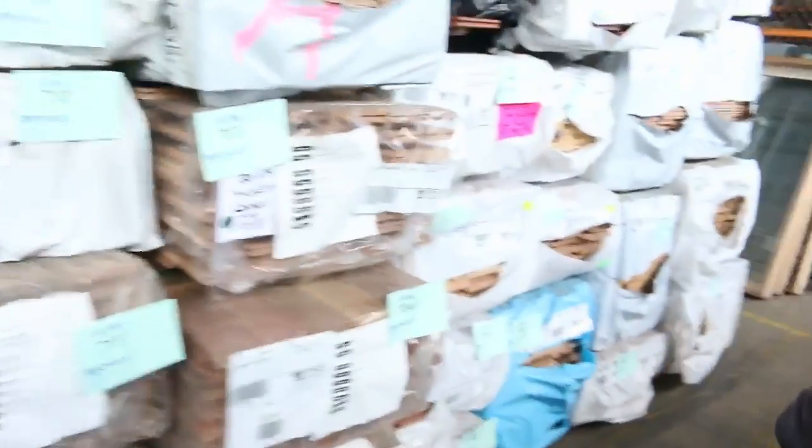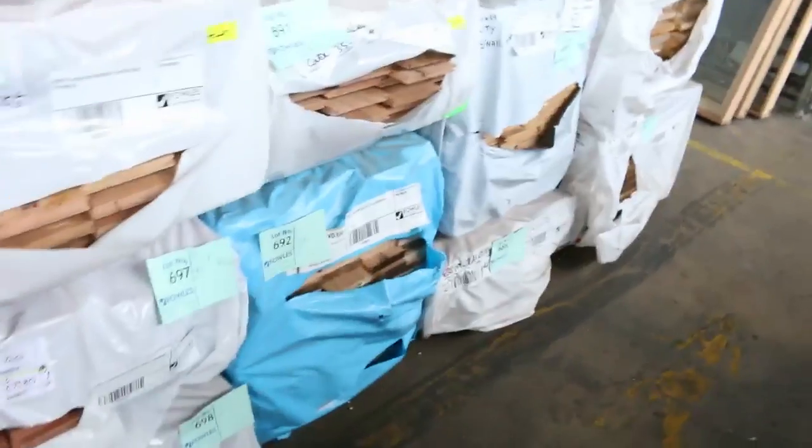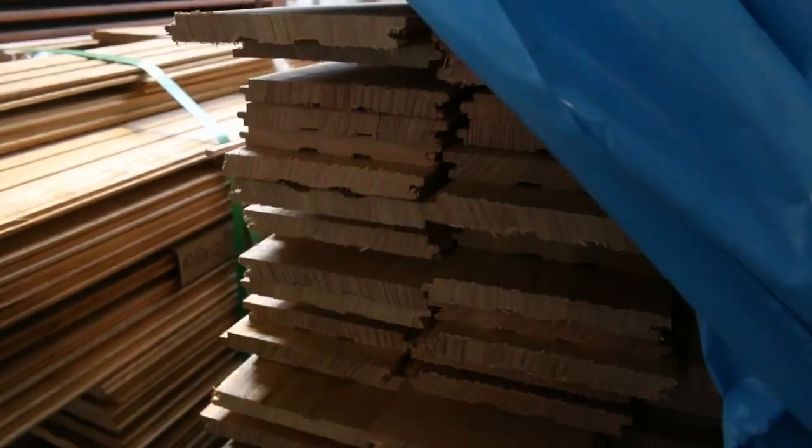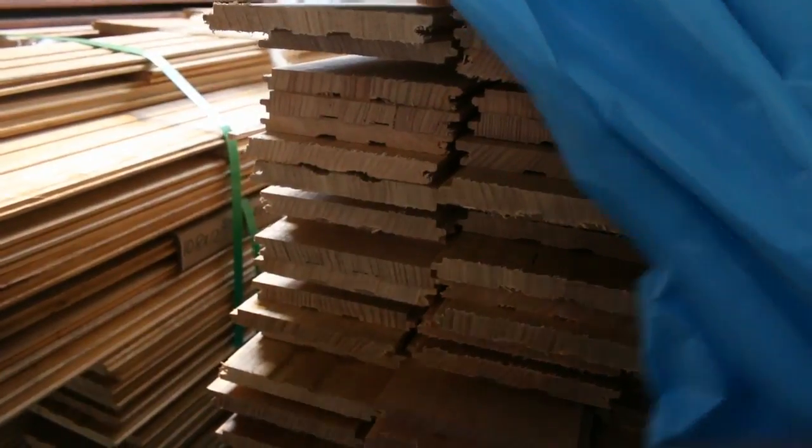A bit more Vic Ash, a bit more flooring, a bit of Tassie Oak. There's some dress 112 by 19 Tassie Oak I can see there, a bit of Vic Ash flooring here, and some Tassie Oak overlay flooring in the 108 by 12 standard and better grade — three packs of that.